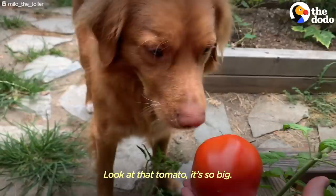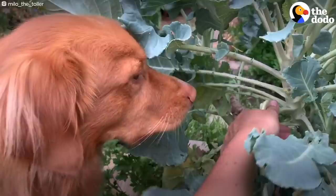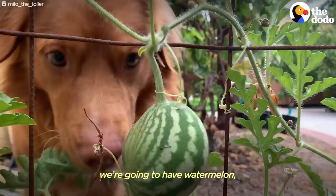If I'm curious about a plant, he'll stick his nose in it. It's almost ready — we're going to have watermelon. Won't that be so cool?